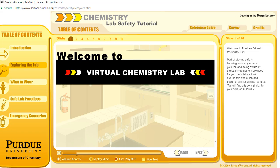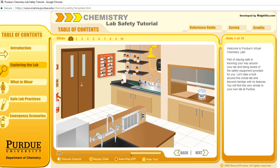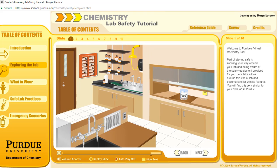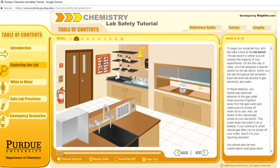Welcome to Purdue's Virtual Chemistry Lab. Part of staying safe is knowing your way around your lab and being aware of the safety equipment provided for you. Let's take a look around this virtual lab and become familiar with its features. To begin your virtual lab tour, let's take a look at the lab bench.